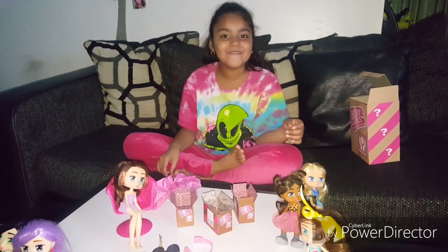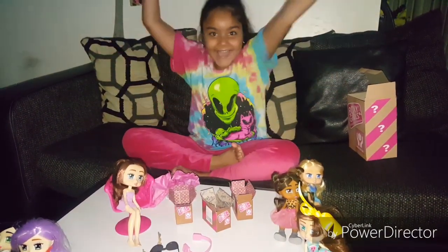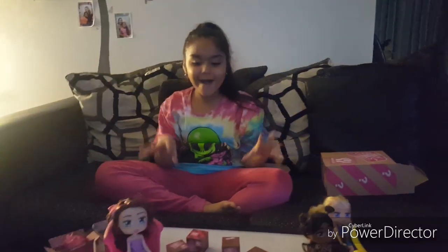Now guys, are you ready to help me with some more magic? Are you ready? Are you sure you're ready? Thank you guys for your help. Look at all the stuff we opened together!